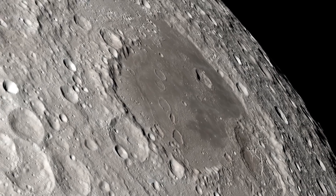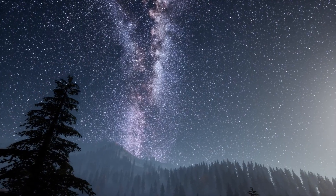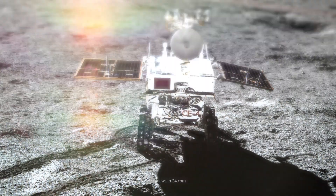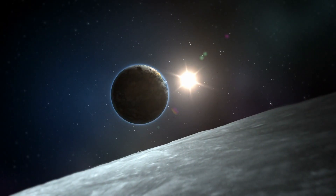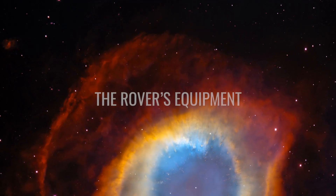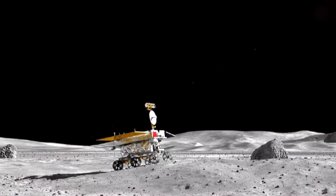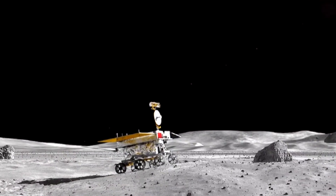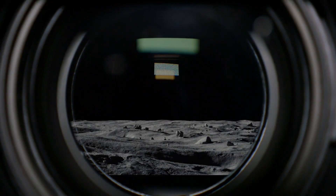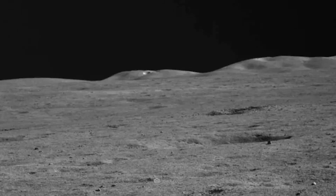Before this can happen, the characteristics and nature of the corresponding lunar region must first be analyzed in detail. In order to achieve this as comprehensively as possible, Yutu-2 was equipped with various complex payloads. The rover is equipped with a panoramic camera that can take pictures with a resolution of up to 1 mm per pixel, allowing detailed three-dimensional images to be obtained.